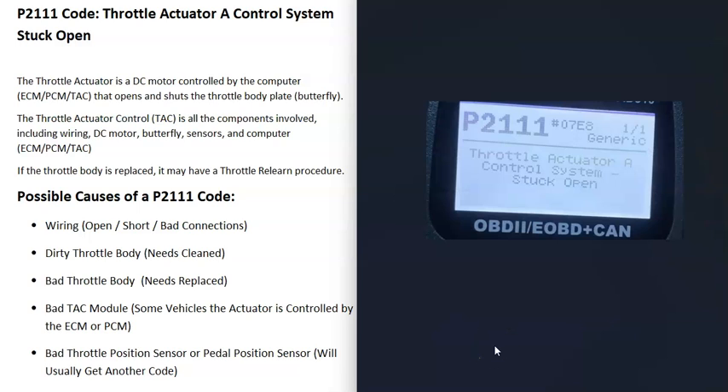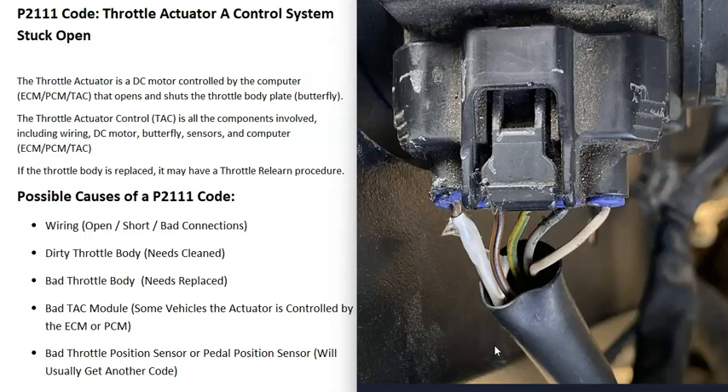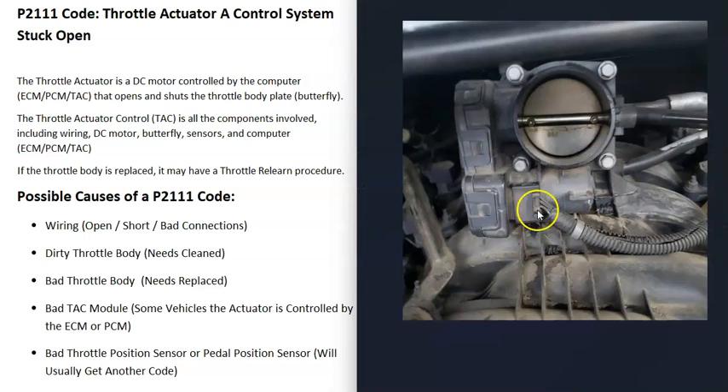What are some possible causes of a P2111 code? The first thing that could cause this is a wiring issue going to the throttle body. If there's any kind of wiring problem — like an open, a short, or pins inside the connector not making a good connection — that's going to cause problems.